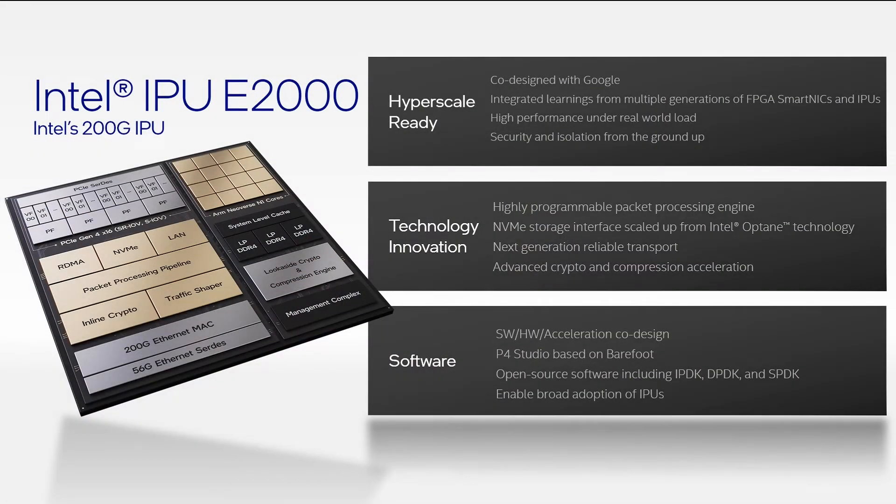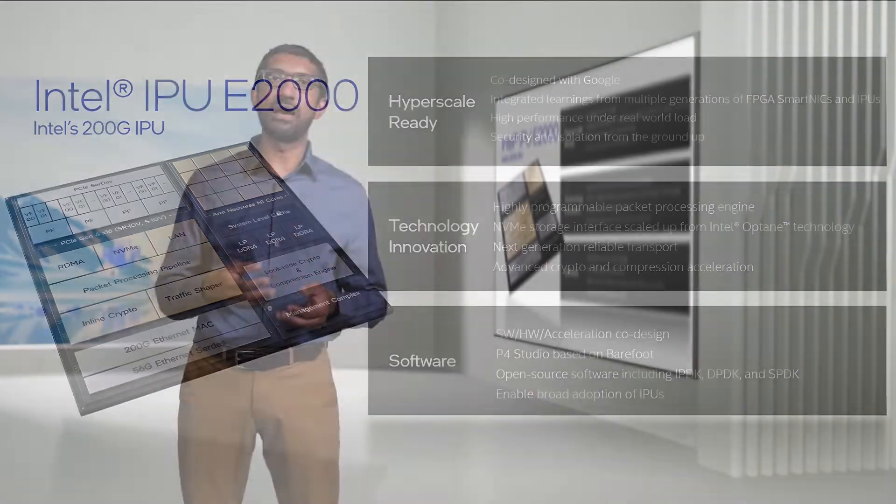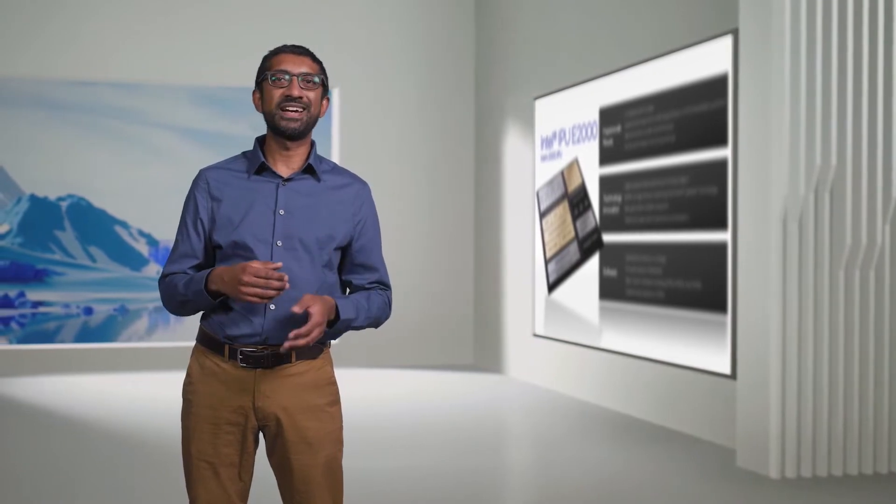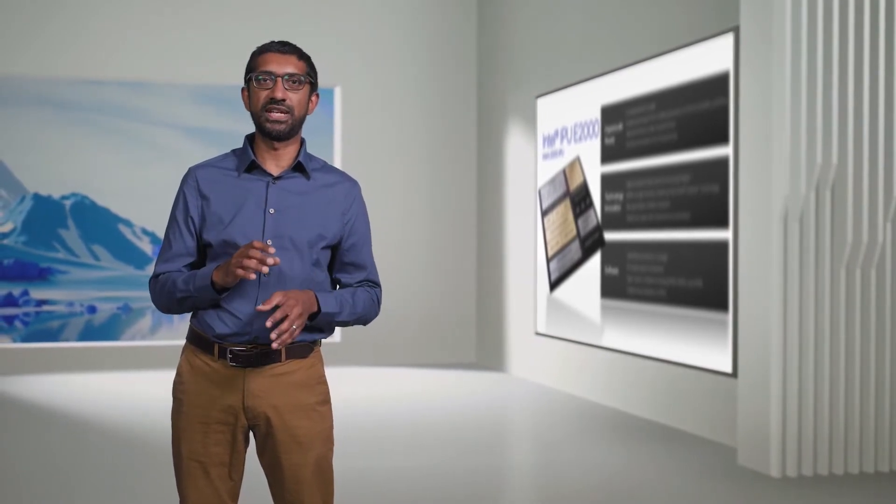On the technology front, the E2000 is loaded with innovation. To start with, the focal point of the product is what we believe to be a best-in-class packet processing engine that supports a large number of existing use cases like vSwitch offload, firewalls, and virtual routing, as well as providing significant headroom for future use cases.